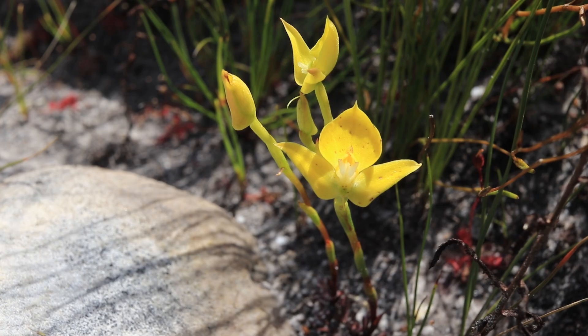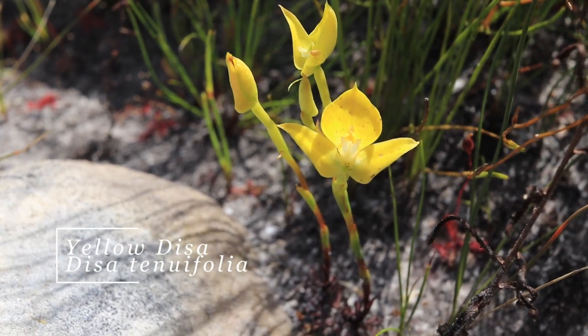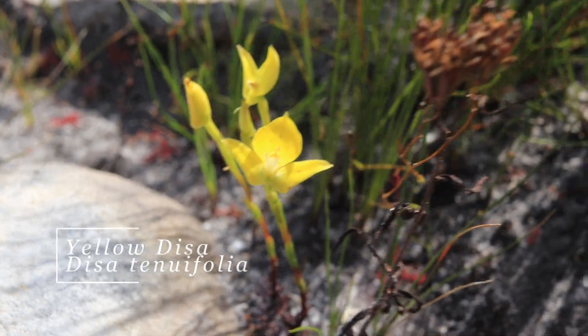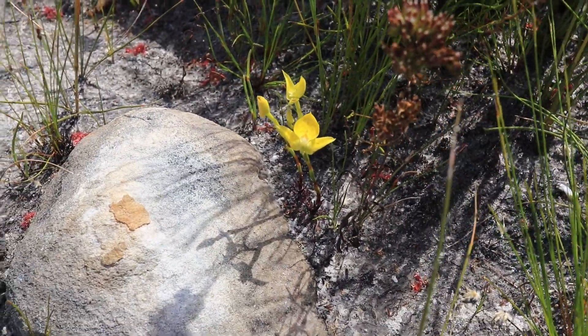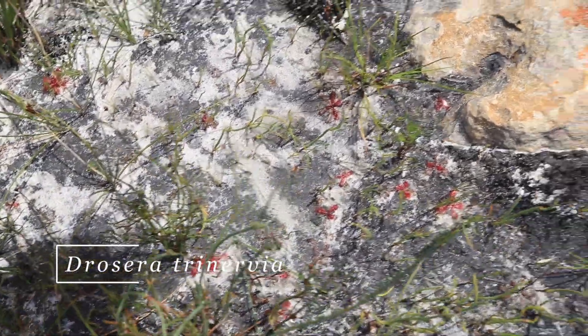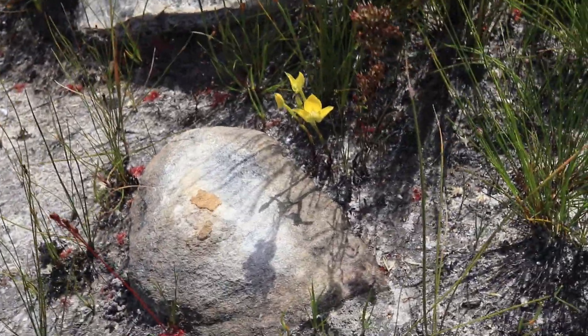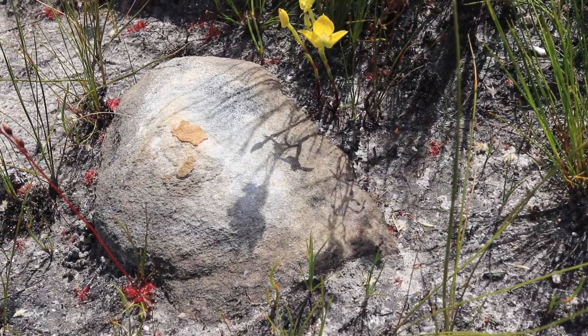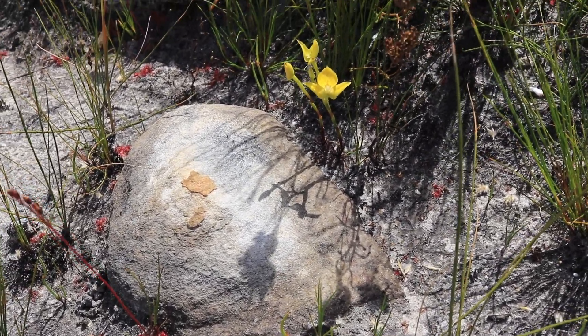Here we have yet another Disa — the yellow Disa, Disa tenuifolia. Very pointy, very cute. It loves these kind of drier bits as well as bogginess. There's also a lot of Drosera trinovia kind of hanging on for dear life here — all red. There are a few tenuifolia over here. It's a very cute species but very small and very yellow.